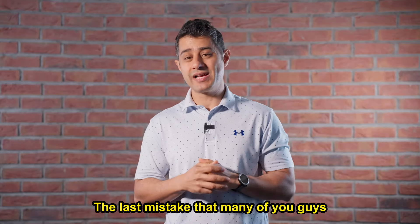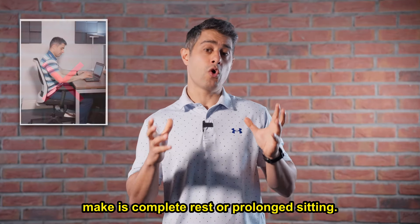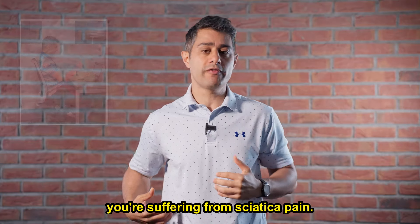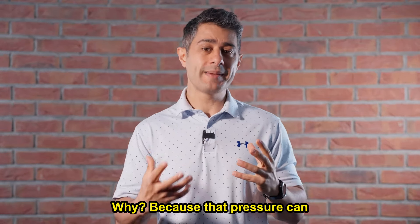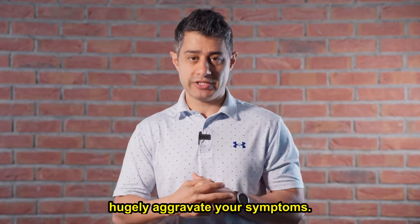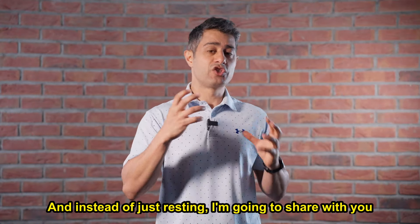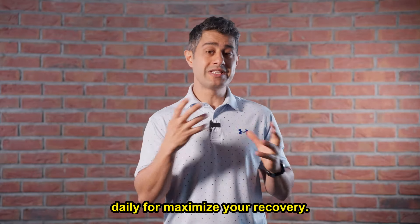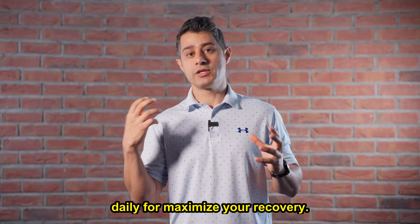The last mistake that many of you guys make is complete rest or prolonged sitting. You do not want to sit while you're suffering from sciatica pain, because that pressure can hugely aggravate your symptoms. Instead of just resting, I'm going to share with you some movements that you can do daily to maximize your recovery.